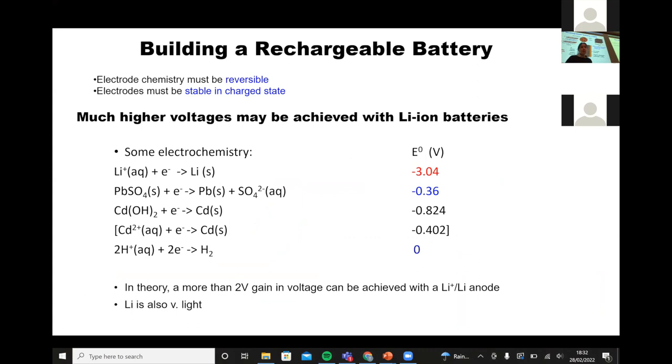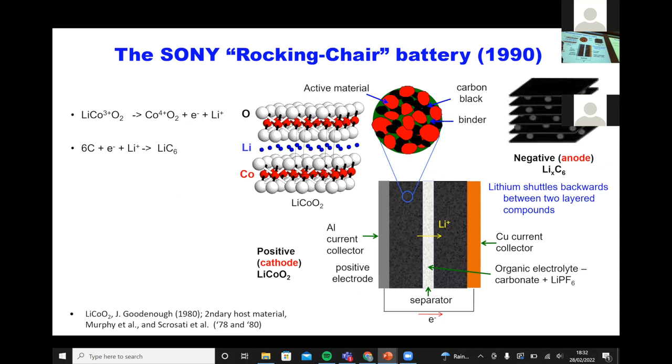This was all put together in 1990 with the Sony rocking chair battery, where Sony took lithium cobalt oxide, developed by John Goodenough in Oxford, and a graphite — initially they took a hard carbon, a more disordered graphitic material — and put it together in a so-called rocking chair battery, called that because the lithium ions went backwards and forwards as you charge and discharge.